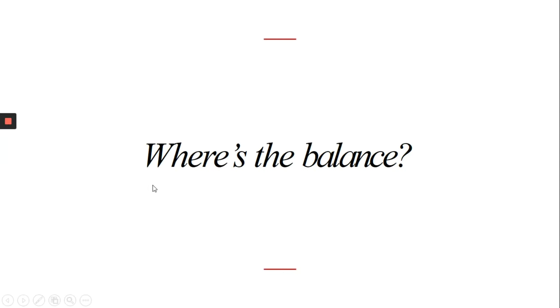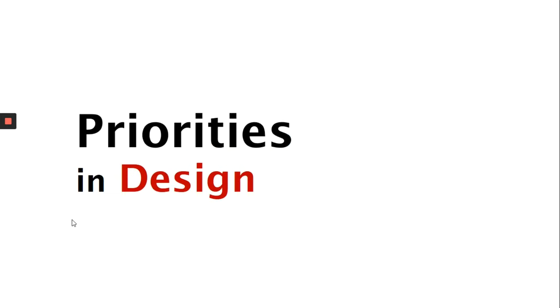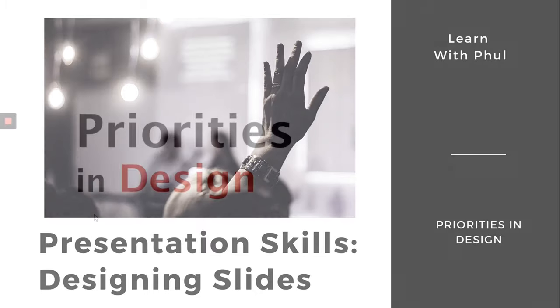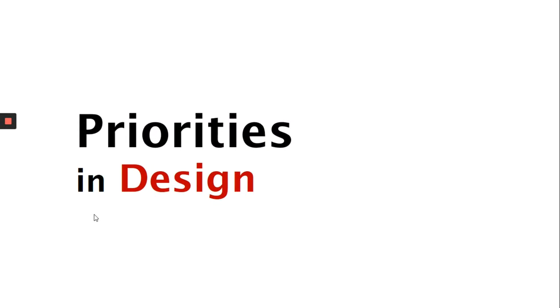In the last video, we discussed that structure comes first and decoration second, which brings us to a larger question of what are the priorities in design. There are a lot of things we should be thinking about when we are designing slides. Let me show you a few pictures to explain certain considerations.